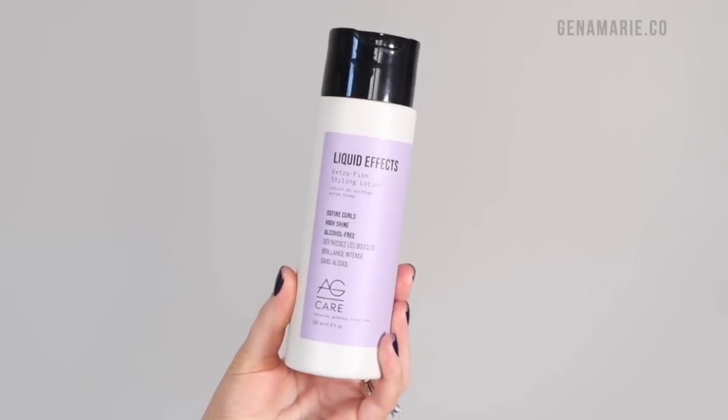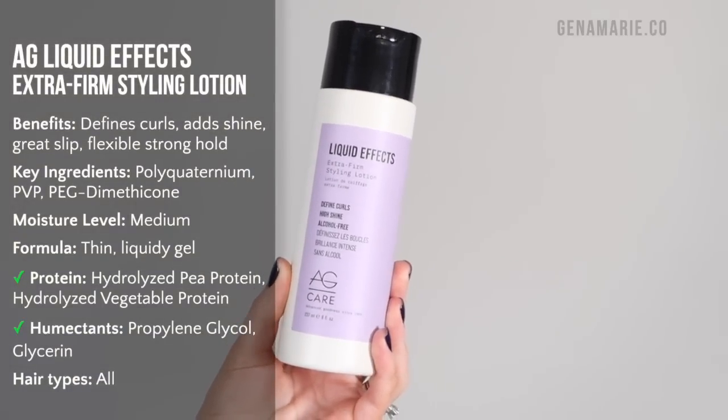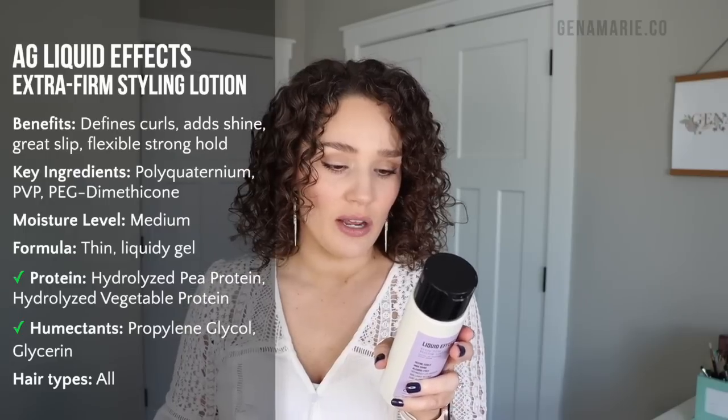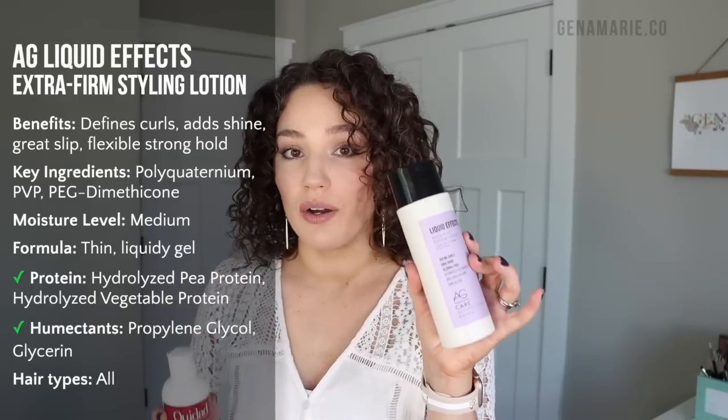The next gel I'm going to be sharing pairings for is the AG Liquid Effects Extra Firm Styling Lotion. This is one of my favorite gels. It's a little bit lighter hold compared to the WeDad gel, but the formulas are very similar. This one also has humidity-blocking ingredients and contains a water-soluble silicone, which can really help lock out humidity. So if you're really struggling with frizz, maybe go for this one. I typically reach for the AG Recoil to pair with this, since it's from the same line, and you get such great moisture, curl clumps, and definition.